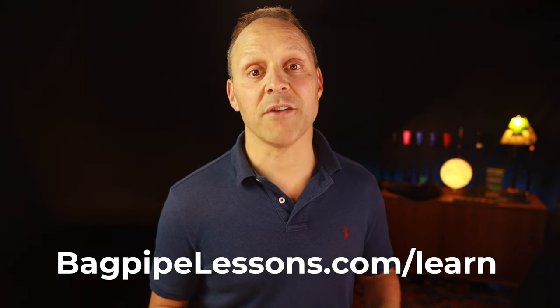And visit bagpipelessons.com/learn to watch and download some more videos, lessons, and free guides like this one. Happy piping!